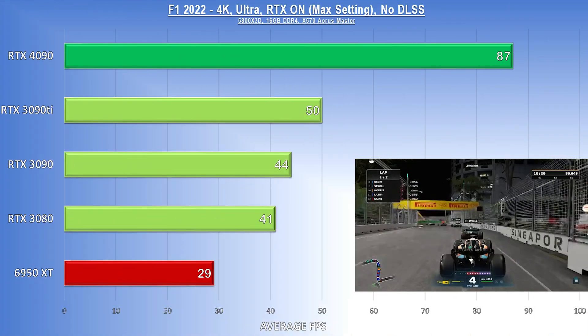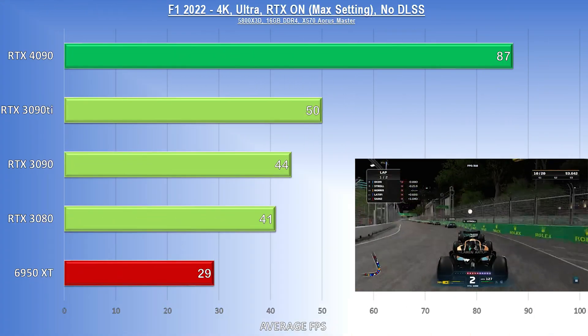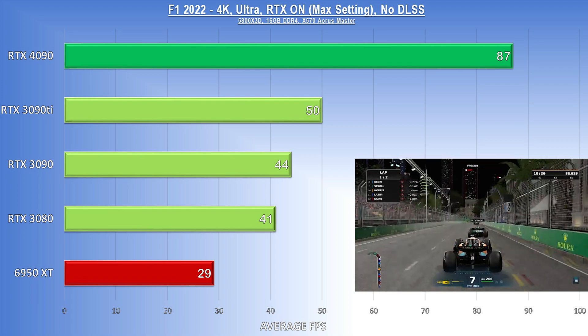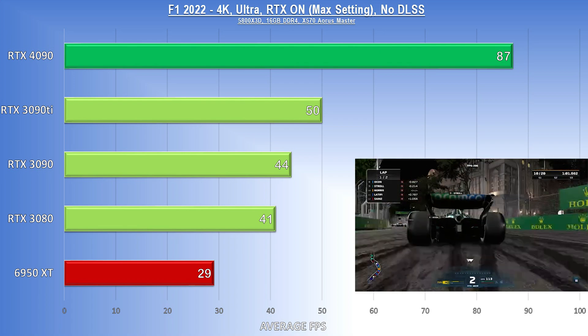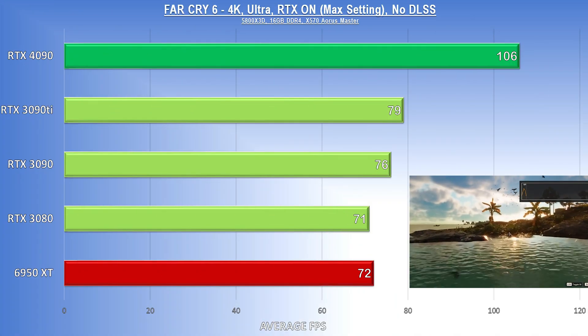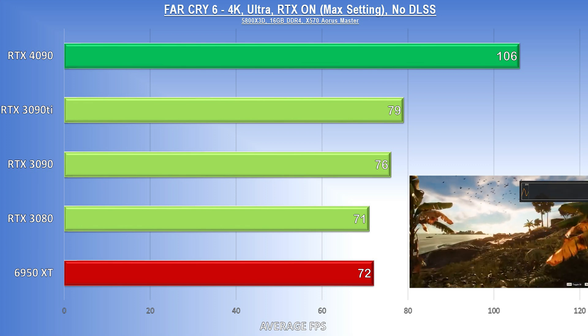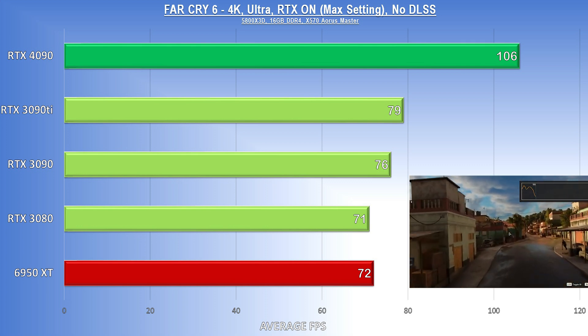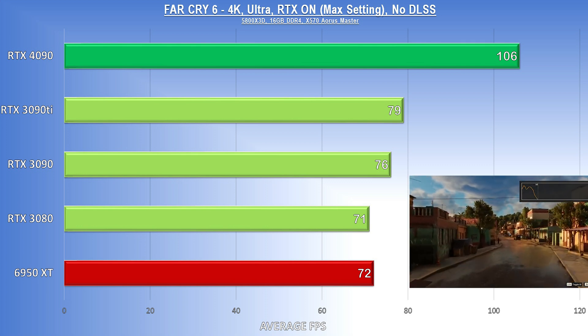F1 22 is again up first, and the 4090 absolutely crushes here, coming in just one frame per second from doubling up the RTX 3090, which is still a killer GPU. Side note: RTX 3090s right now are going for under $1,000 and might be a great choice for those looking for a high-end option but without $1,600 plus to spend — 24 gigs of VRAM goes a long way. Back to Far Cry 6, the lead is substantial but not as crazy as in F1. Still, with all RTX features cranked up, the 4090 breaks 100 FPS without a sweat.